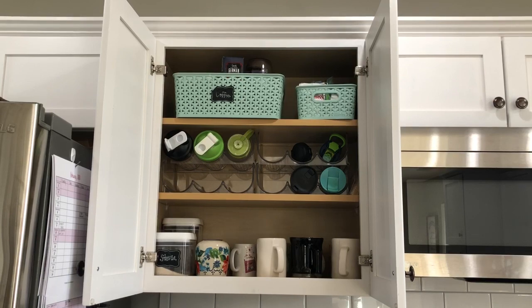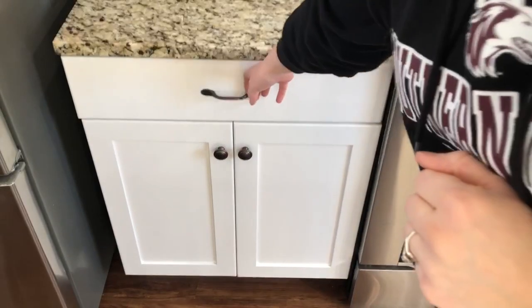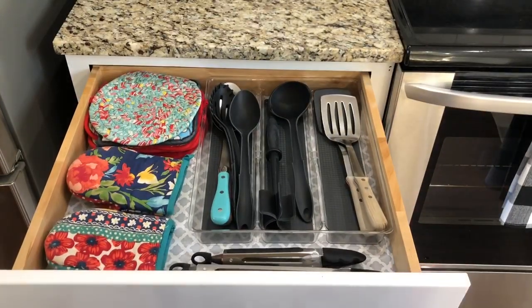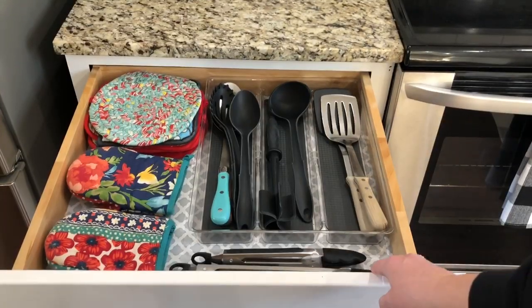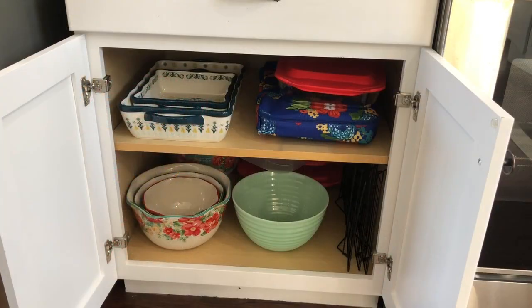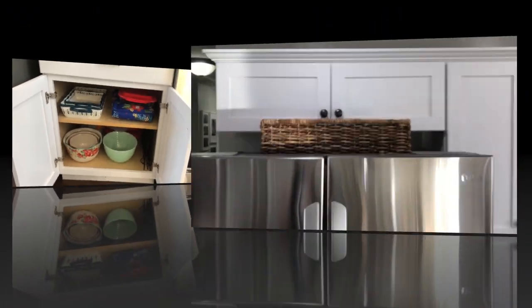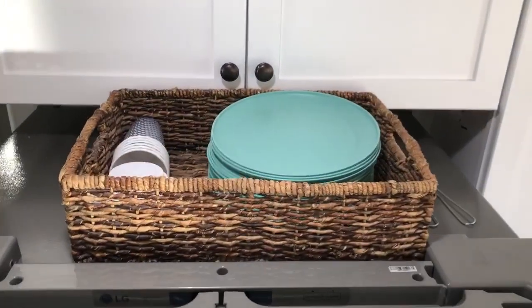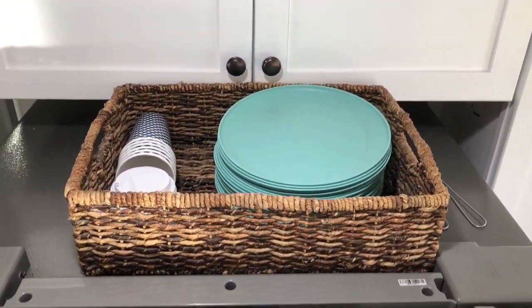The upper cabinet between our stove and refrigerator is where we store all of our coffee supplies. Coffee mugs go on the bottom shelf, and we use a wine bottle holder to hold all of our water bottles. On the very top we have two baskets — the larger one on the left has all our coffee supplies, and the one on the right has teas and hot cocoa. The drawer in between holds baking and cooking utensils, hot pads, and oven mitts.